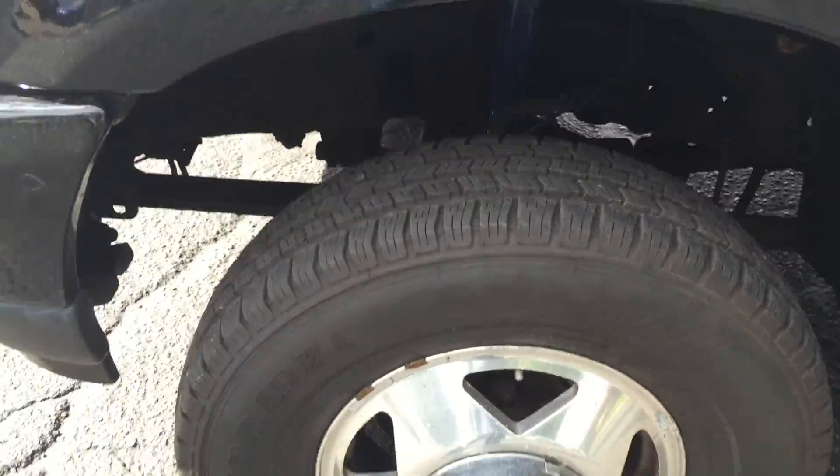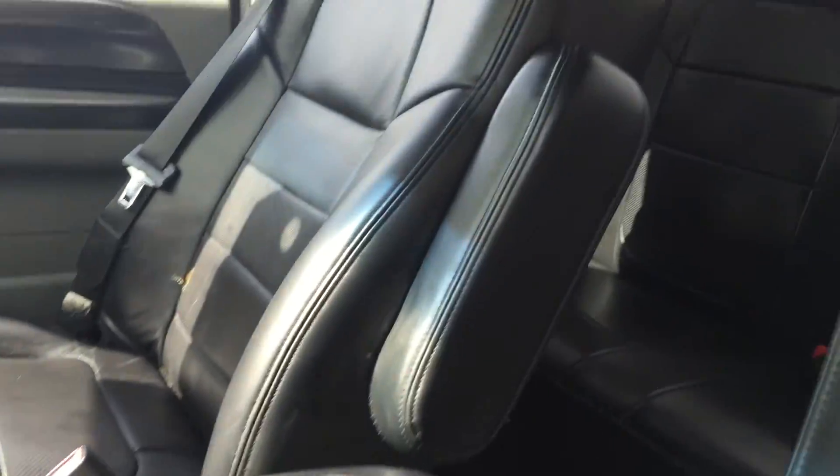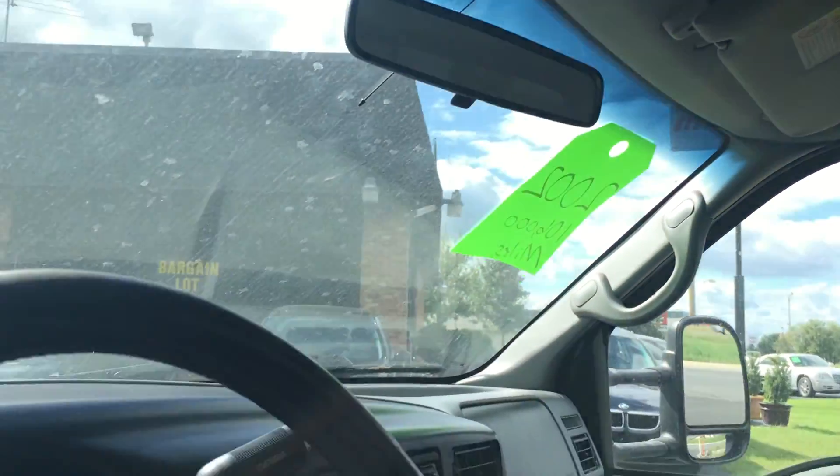It has new tires, new shocks, new brakes, new front end parts. Take a look at the extended cab. This truck even has leather seats. That's part of the XLT trim. Seats are in nice shape, it's got the carbon fiber look. Beautiful truck.